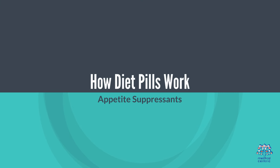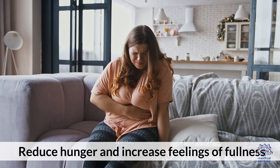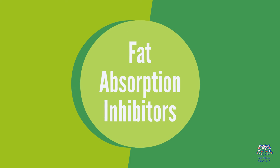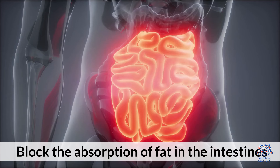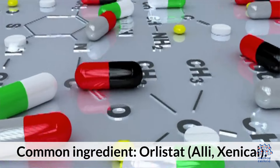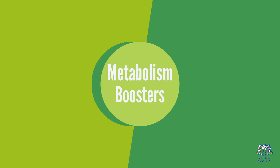How diet pills work. 1. Appetite suppressants: reduce hunger and increase feelings of fullness. Common ingredients: Phentermine, Diethylpropion. 2. Fat absorption inhibitors: block the absorption of fat in the intestines. Common ingredients: Orlistat, Alli, Xenical.